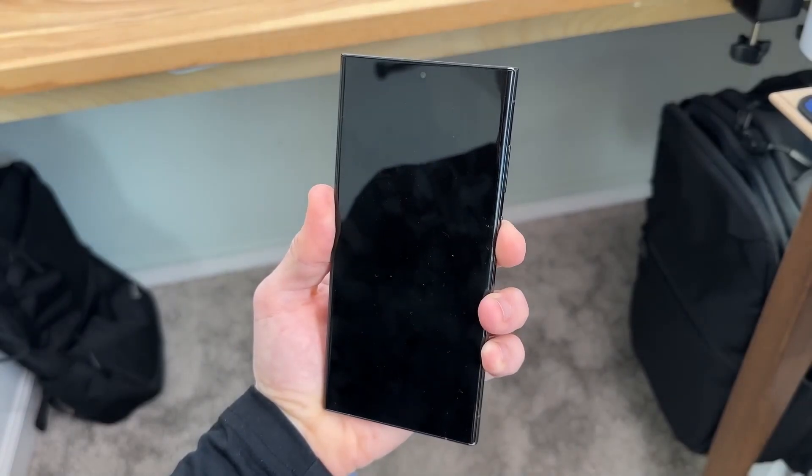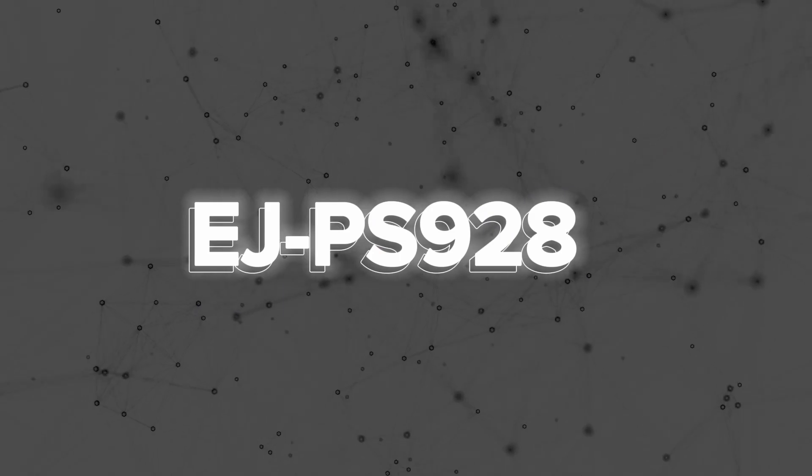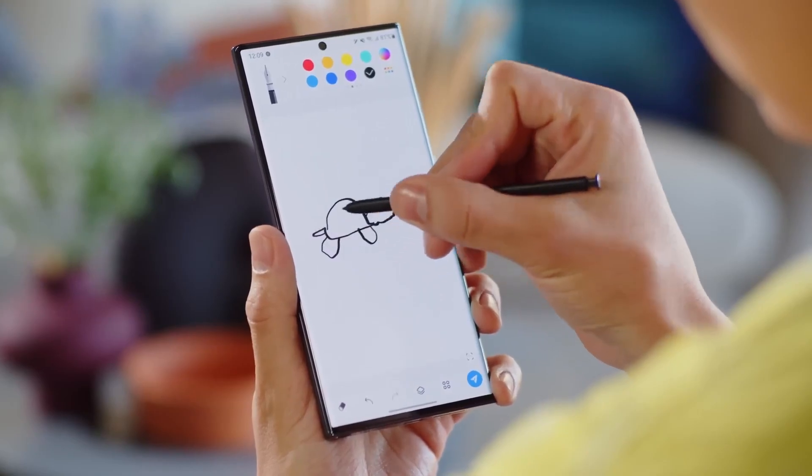In the previous month, the S-Pen for the Galaxy S24 Ultra, with the model number EJP-S928, successfully cleared the National Radio Research Institute certification.